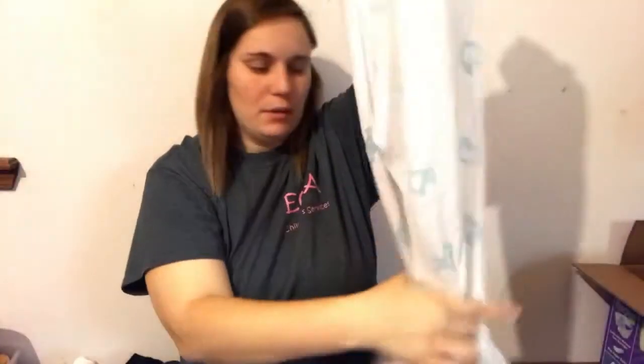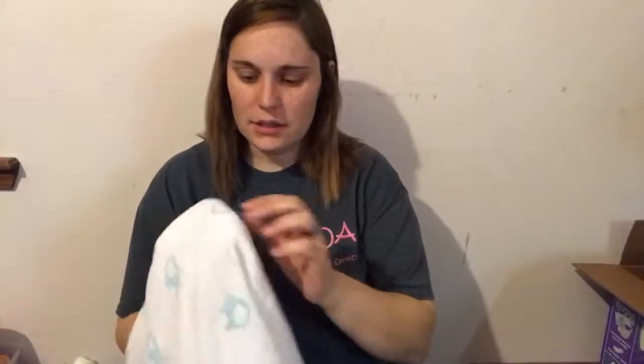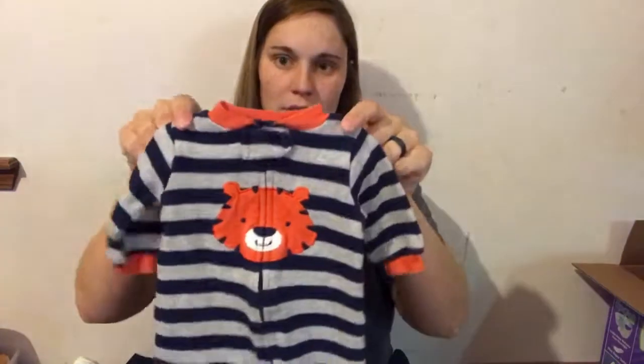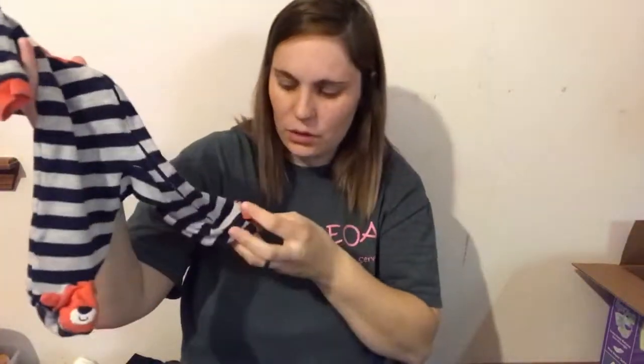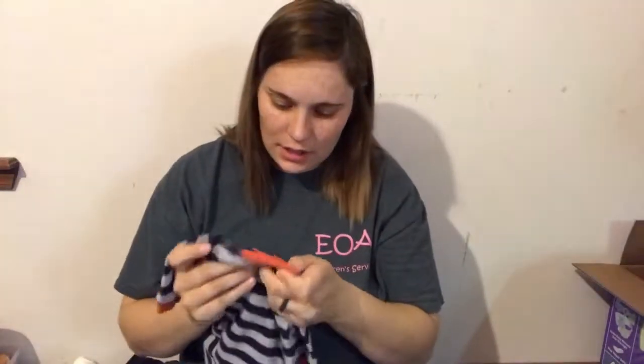The third thing is another muslin blanket. This is a blanket that was a swaddle but it's a blanket and it has little blue lions on it. It's super soft and it's pretty big and it's that same brand. I think this one we got at a yard sale though. And then we have this little sleeper — super super cute, there's a little tiger on it. And this is in size newborn.